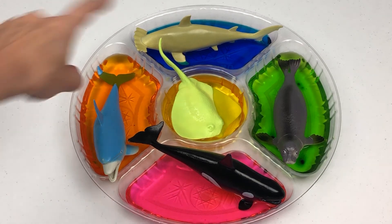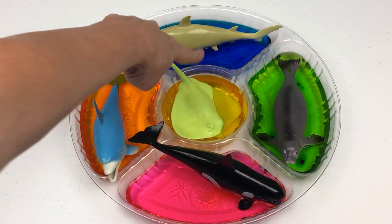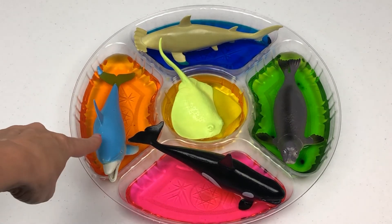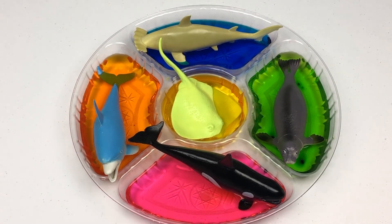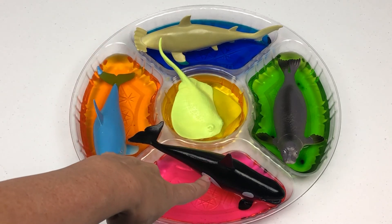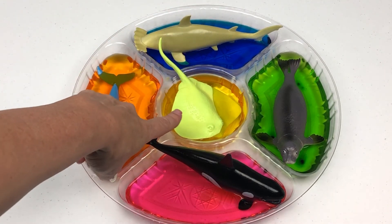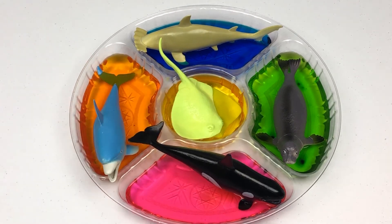We have a hammerhead shark in blue water, a seal in green water, a dolphin in orange water, an orca in pink water, and a stingray in yellow water.